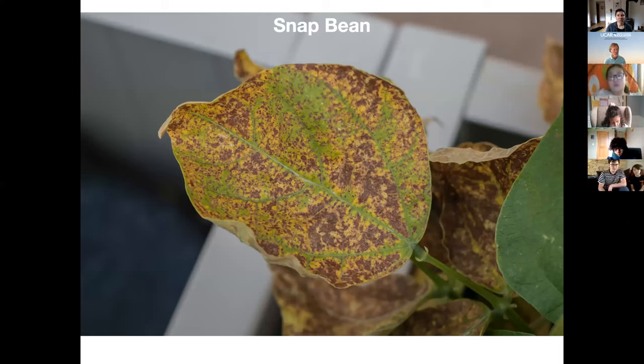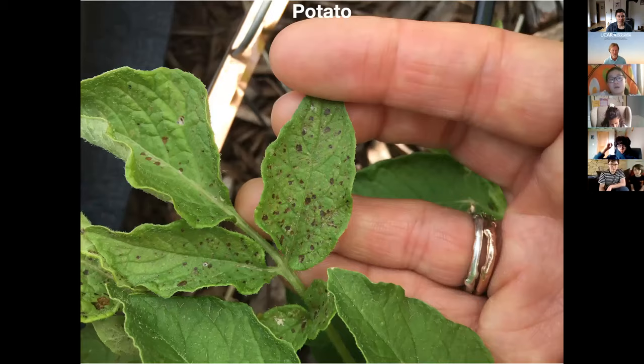Your questions are so great — we intended to go for 20 minutes but we're going to add a couple more. Another great question: is this going to affect all plants? Not all plants are bioindicators, but that does not mean that they're not affected. There are some plants that are more sensitive to ozone than others.